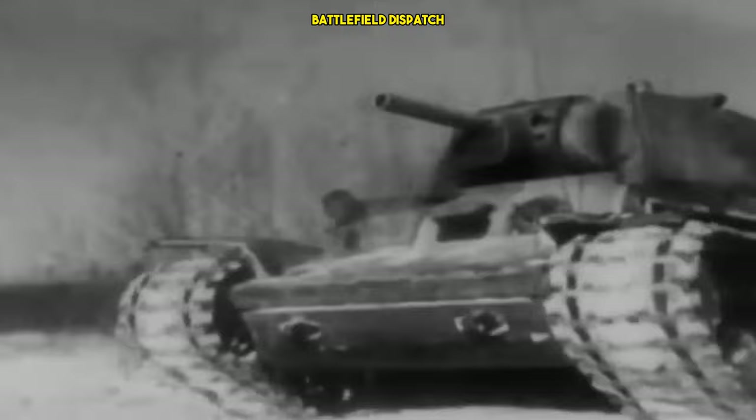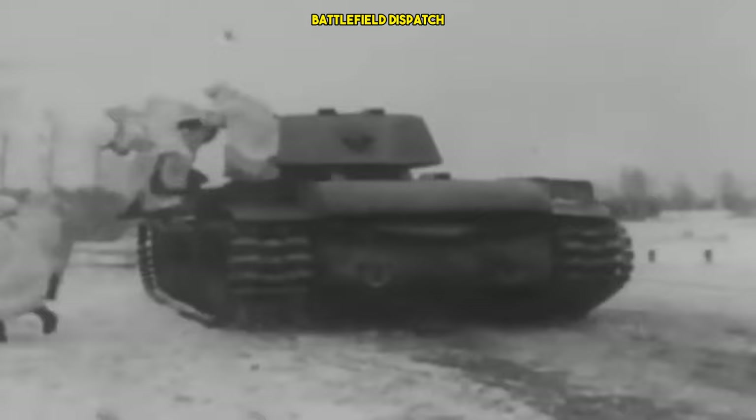While the KV-1's dominance on the battlefield waned as the war continued, its legacy endured. The lessons learned from its design and performance contributed to the development of subsequent Soviet tanks. The KV-1's emphasis on heavy armor and powerful firepower influenced the design philosophy of post-war Soviet tanks, including the ICONICS series.